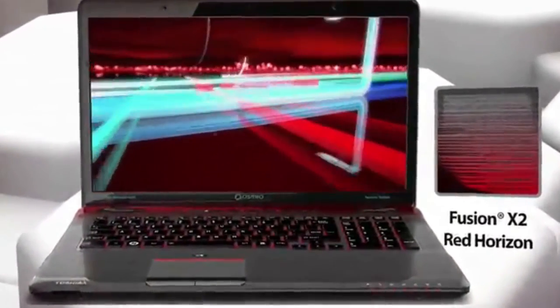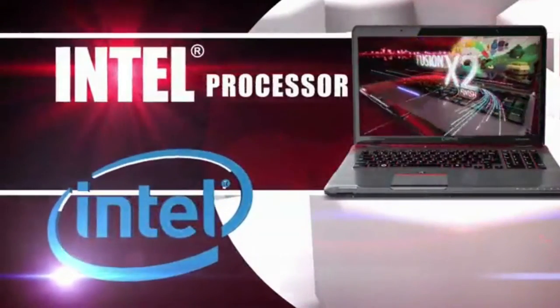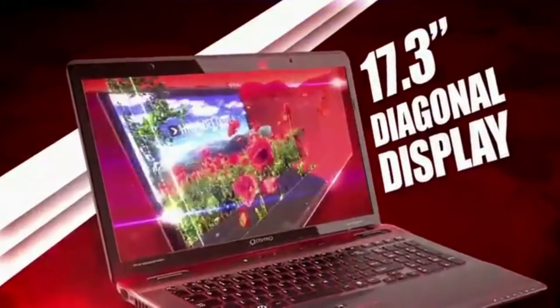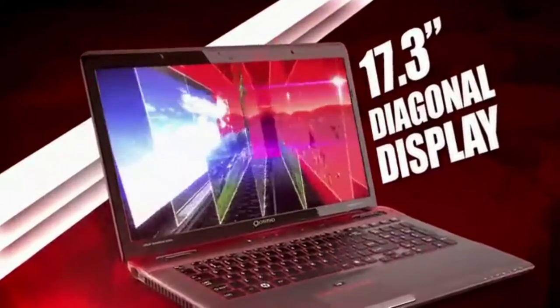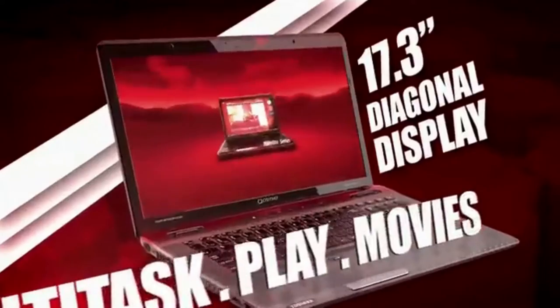Your killer creations will come together thanks to a powerful second-generation Intel Core processor offering the ultimate in mobile PC performance. Featuring a massive 17.3-inch TrueBright HD Plus widescreen display that gives you extra room to multitask, and movies on the go will look stunning.